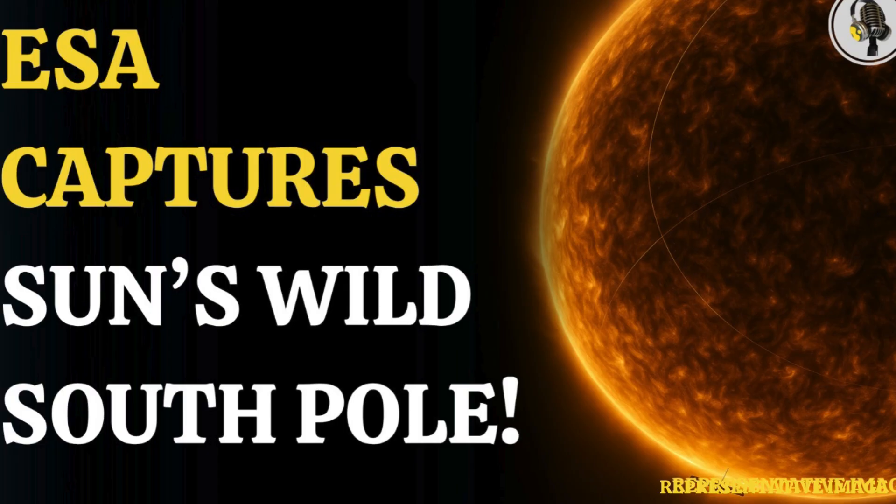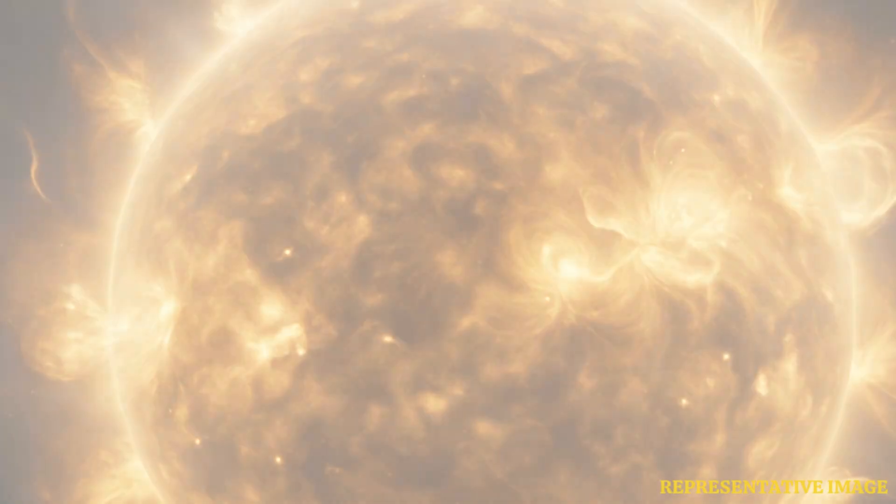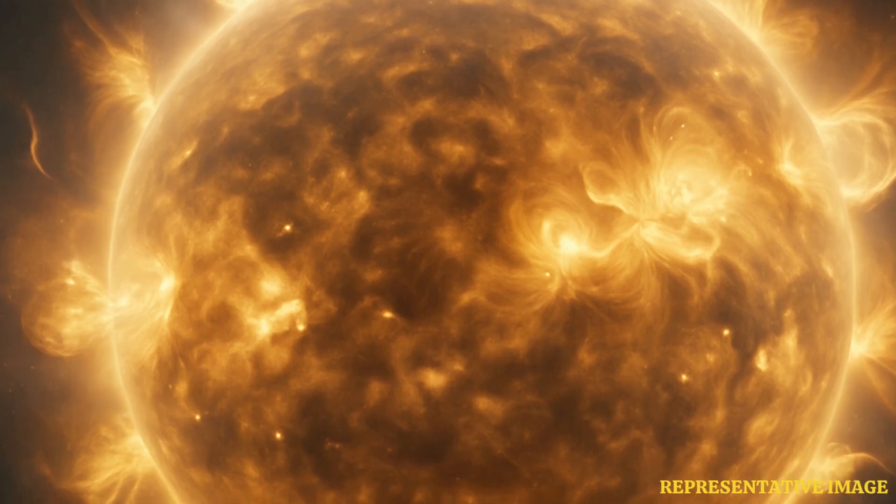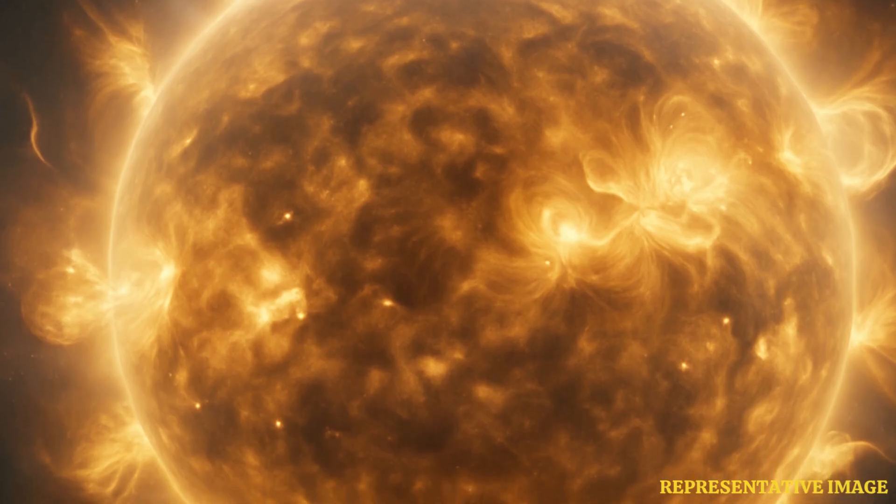We've never really seen them like this before. It's genuinely a milestone moment — we're talking about the first ever close-up views, particularly of the sun's south pole, thanks to the European Space Agency's solar orbiter.